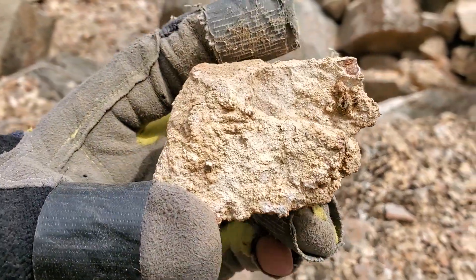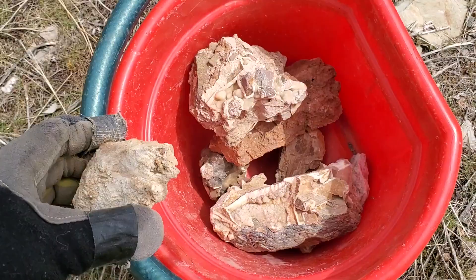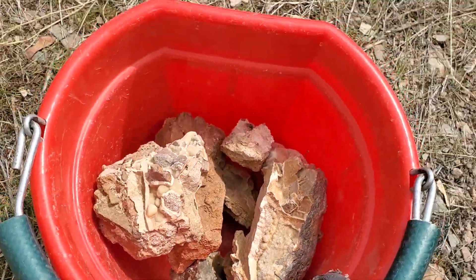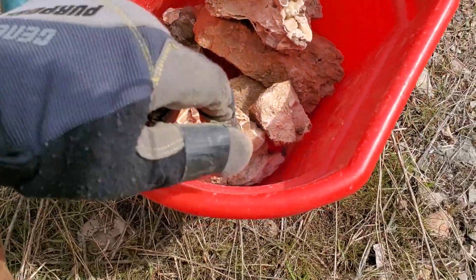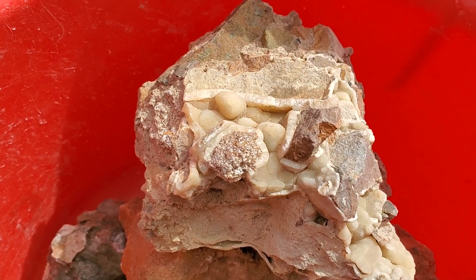Maybe I'll take this — kind of looks like it, doesn't it? I've got less than a gallon of rock in a little two-gallon bucket, which makes me happy. I've got some cool samples that I think are going to look excellent, excellent under the blacklight.